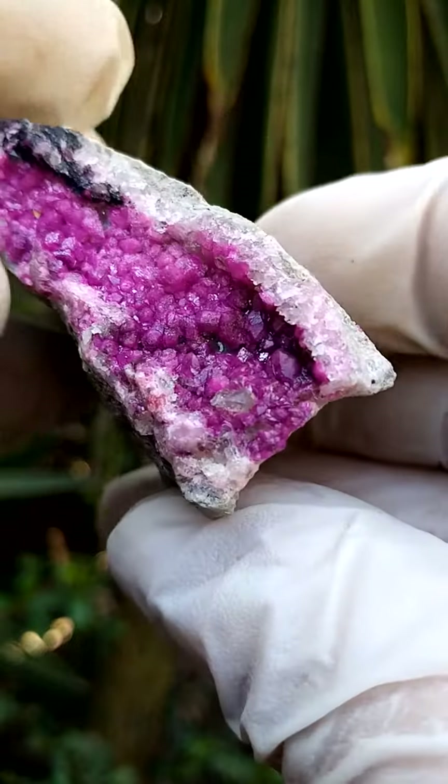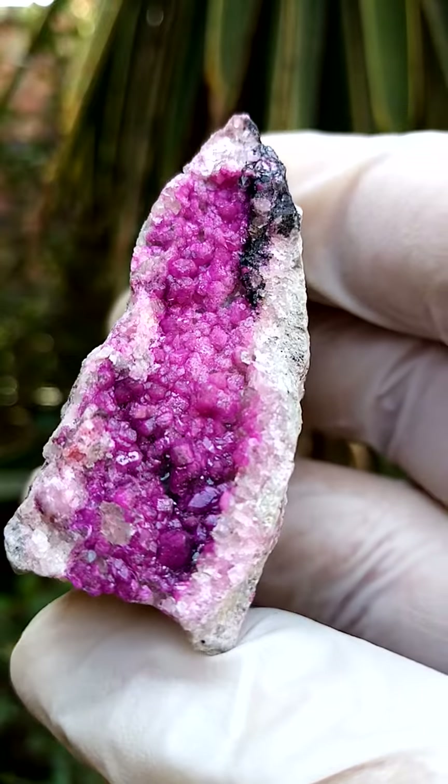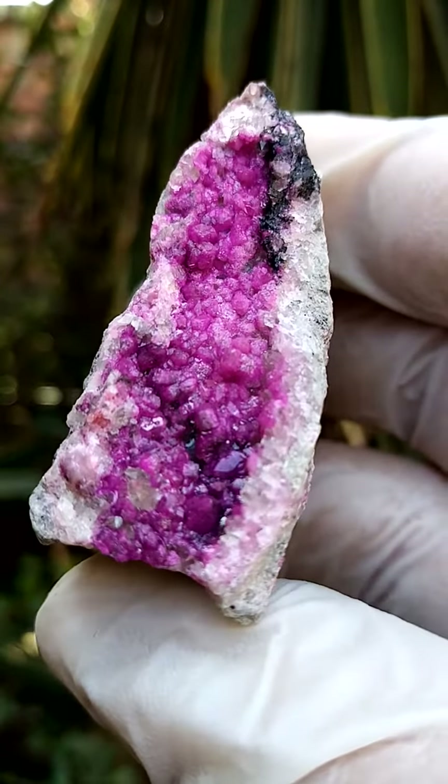Maybe this quartz runs right from the back, or maybe it's sitting on top of the cobaltian calcite. All the way from the Mashamba waste mine in the Katanga.